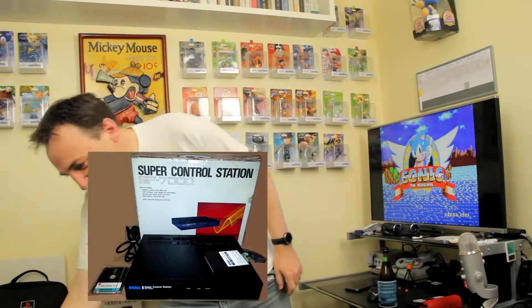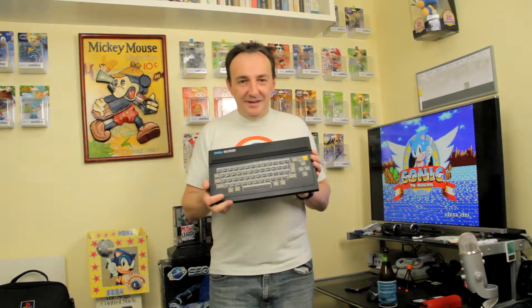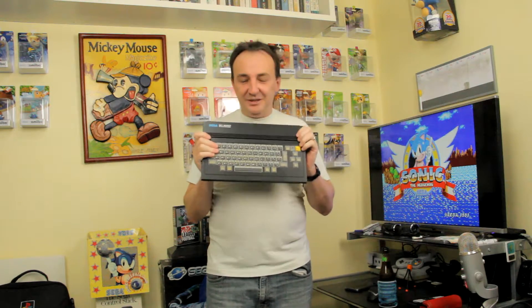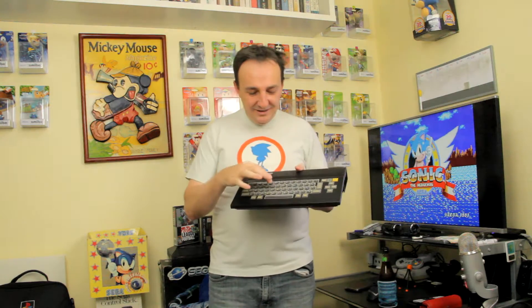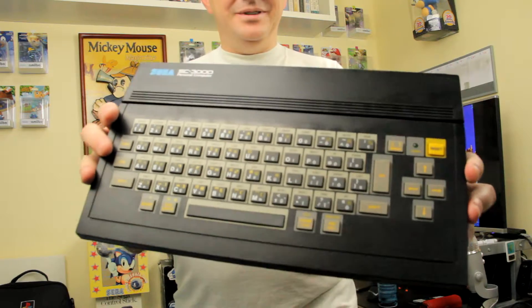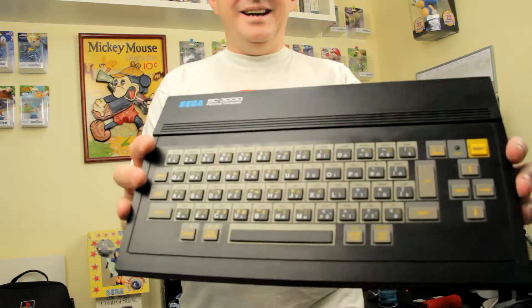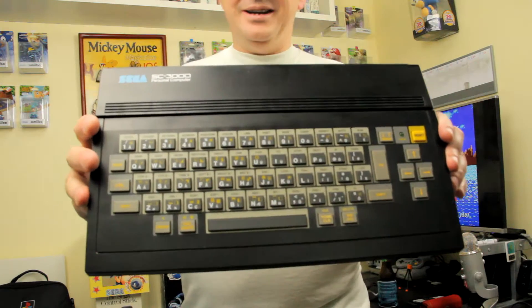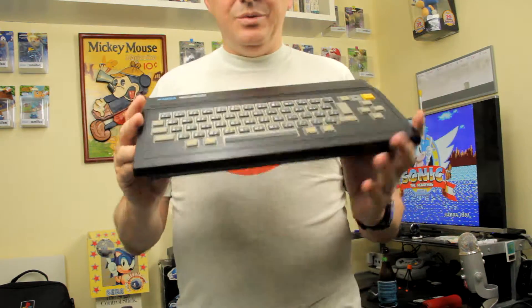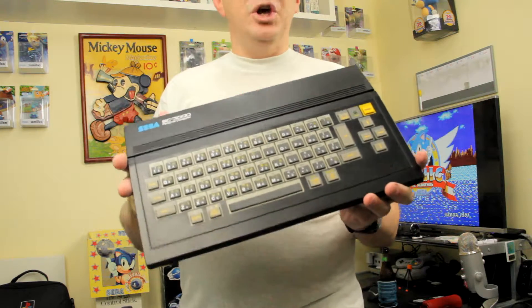Recently I managed to get my hands on the Sega computer and this came in the mail yesterday. I am just so stoked to be able to hold and touch and feel one of these again for the first time in so long. This one is the rubber keyboard model. It's just such a good looking computer from back in the mid-80s — the one that got me introduced to being a nerd, basically.